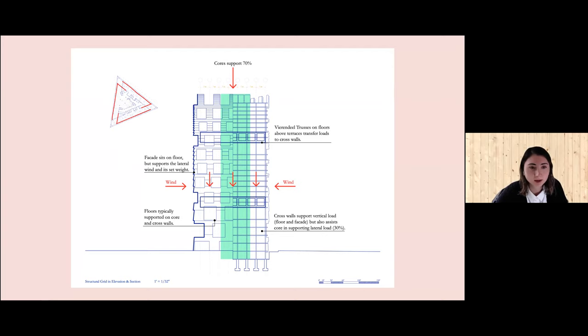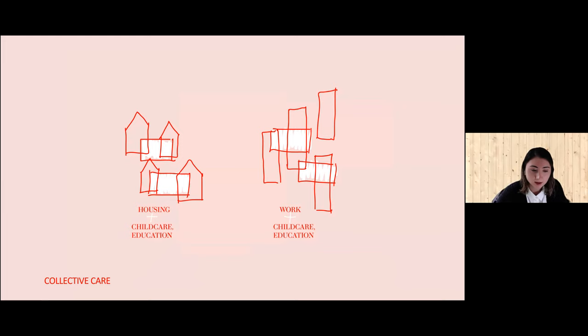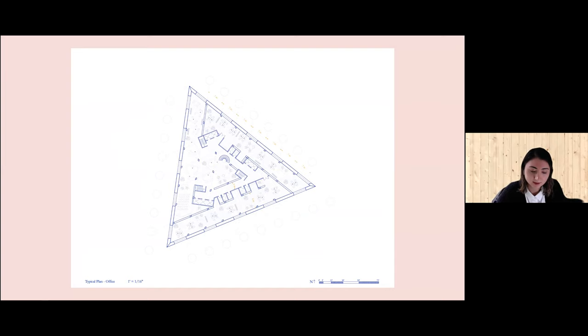Taking a hint from an early housing model in Sweden that incorporates collective childcare, the tower combines housing and working with collective childcare and collective education. On the ground floor is a public library. The middle tier is offices and the top is housing. Each chunk of program is connected through a combination of outdoor terraces and collective childcare spaces. In plan, the three cores are wrapped by a thickened band of circulation that pushes the main program to the entrance.